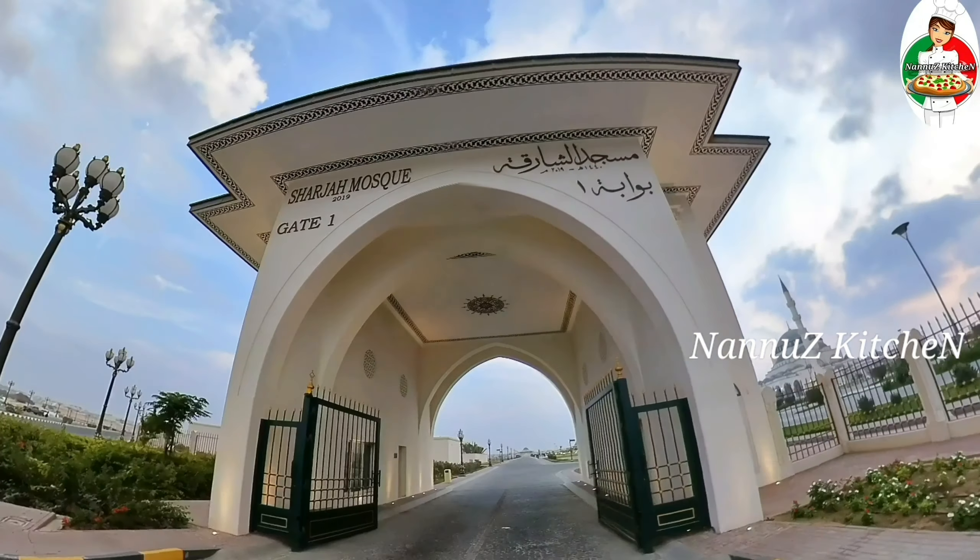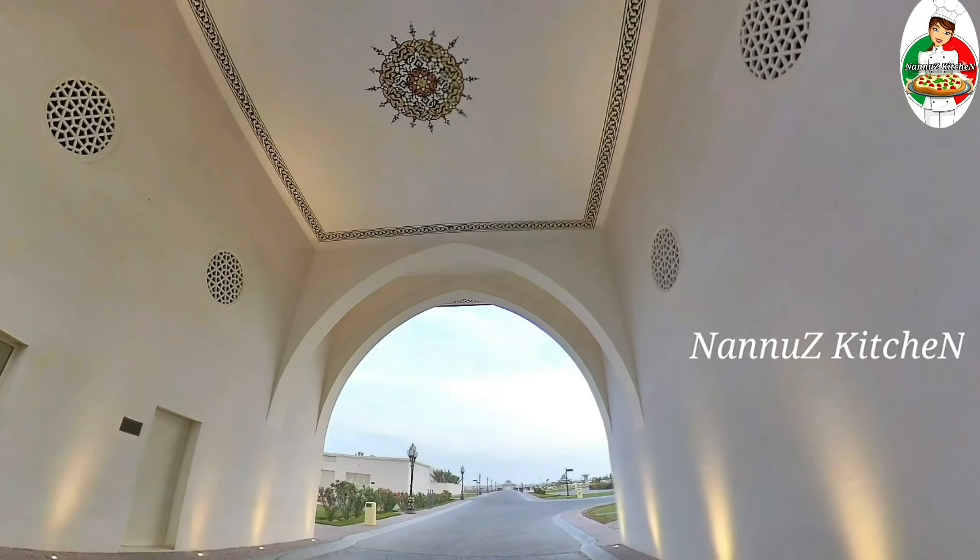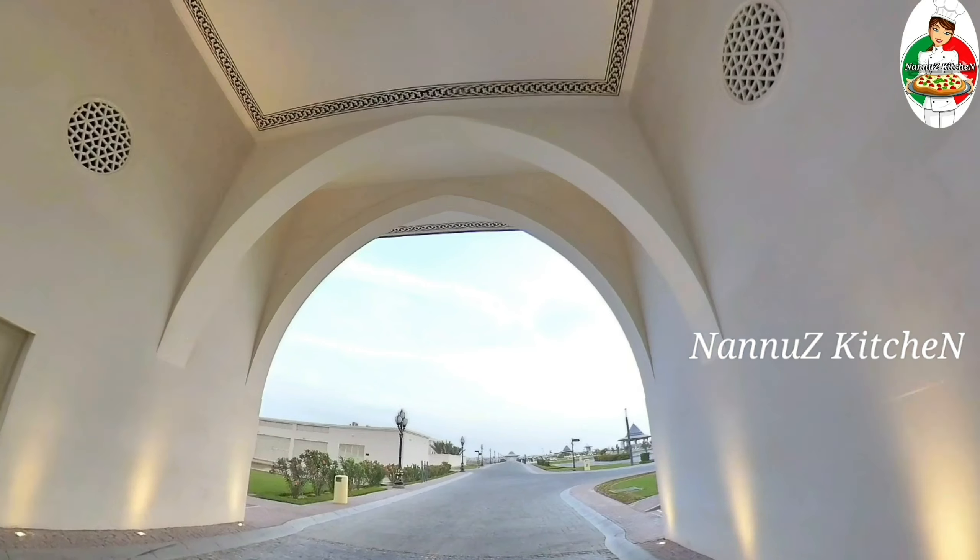We are not able to travel to the mosque. That's why we are going to go to the mosque virtually. This town is built on the mosque as well.